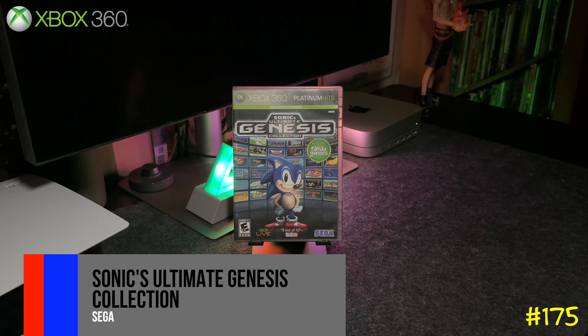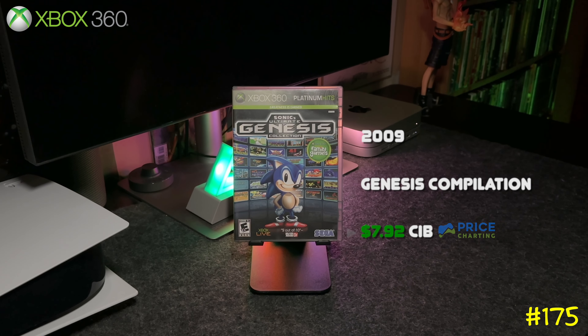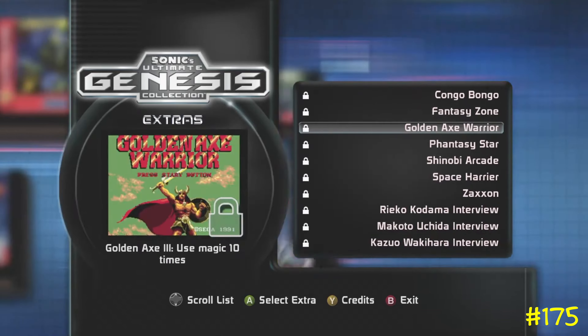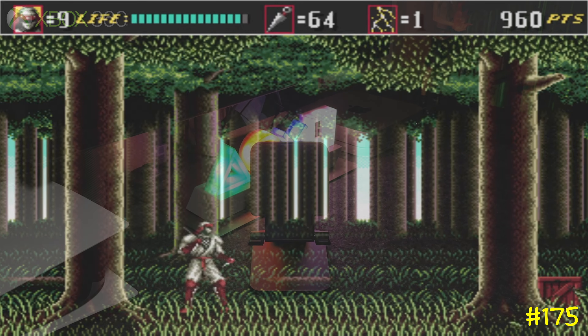At number 175 we got Sonic's Ultimate Genesis Collection by Sega. This game has all the classic Genesis games — I mean like all the ones you could think of are most likely in here: Streets of Rage, Sonic, Comix Zone, and Phantasy Star, just to name a few. If you're a Genesis fan, this is a must-own.